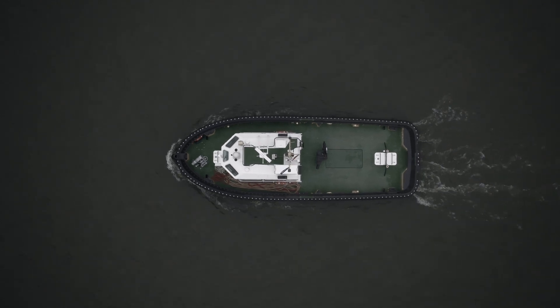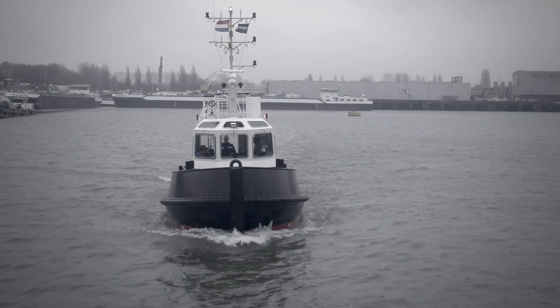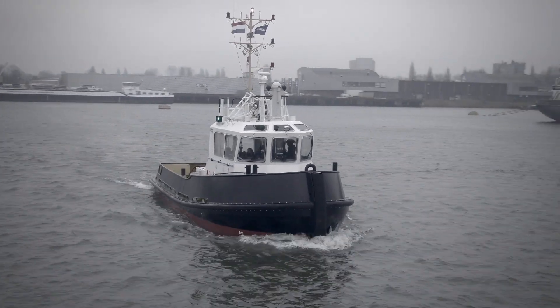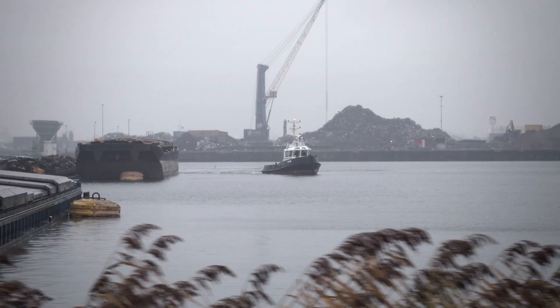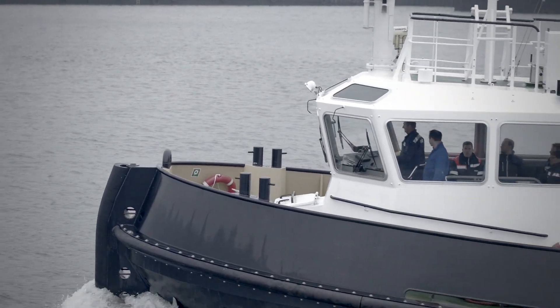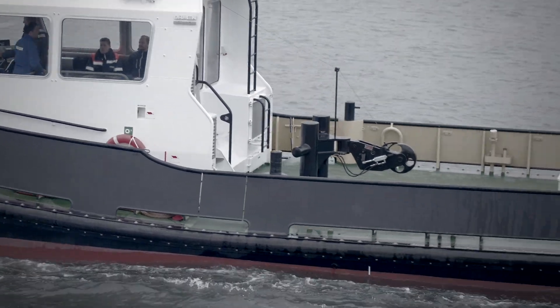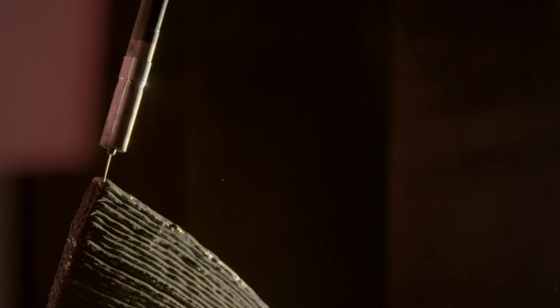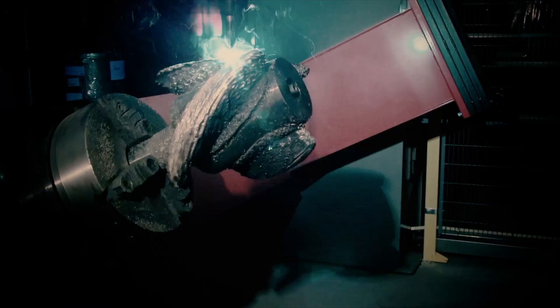This is a Damen StanTug 1606 workboat. Many have come before it, and this will certainly not be the last. Still, this one is special — not because of what you see above the water, but because of what happens below the water. This vessel is propelled by the WAAMpeller, the first class-approved 3D-printed propeller.